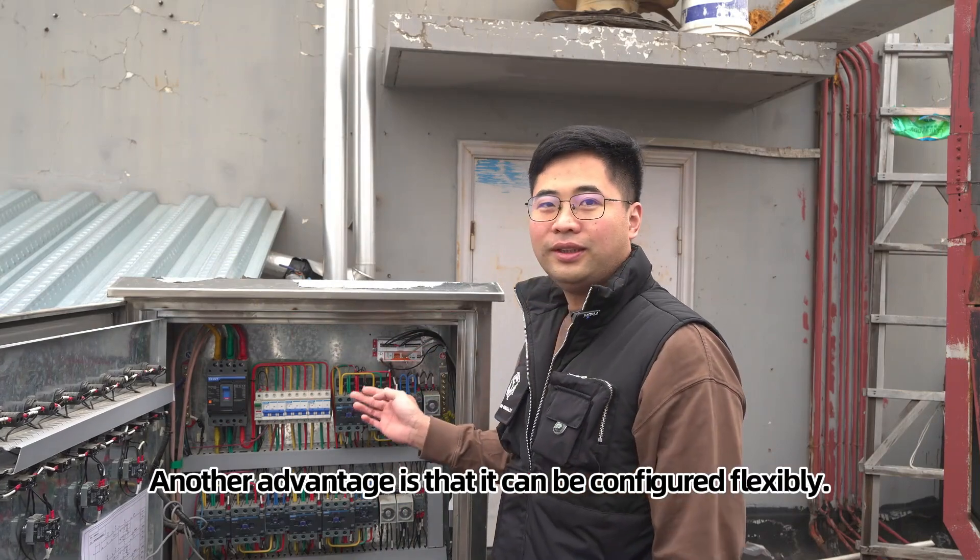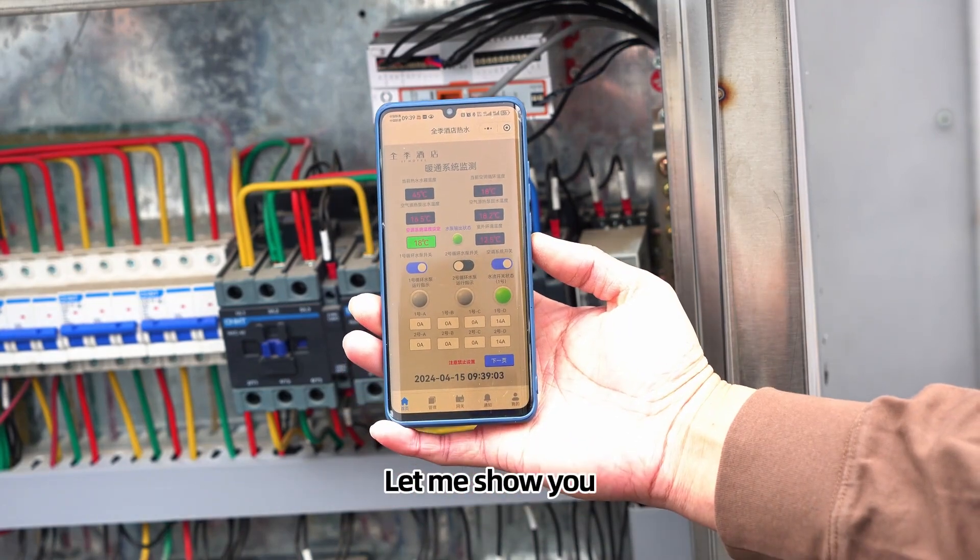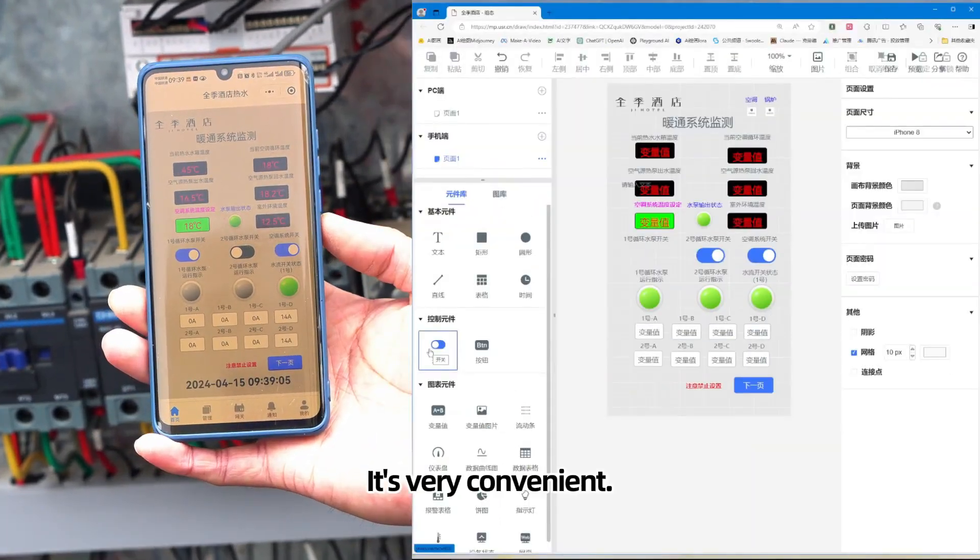Another advantage is that it can be configured flexibly. We've made a configuration software which supports drag and drop — it's very convenient.